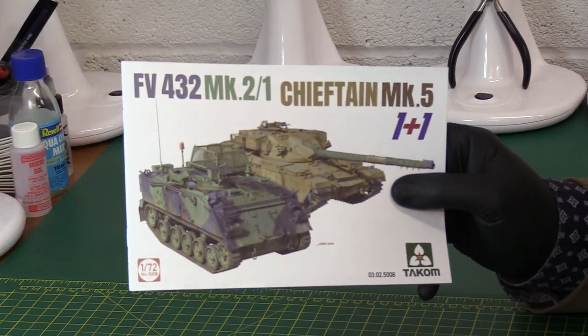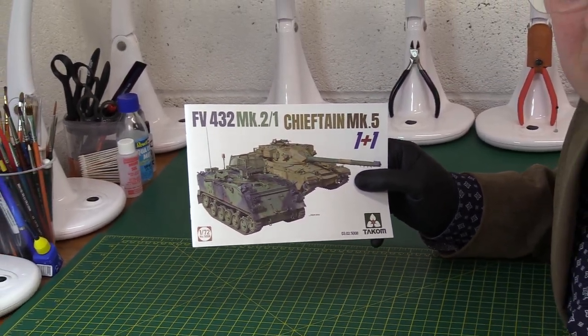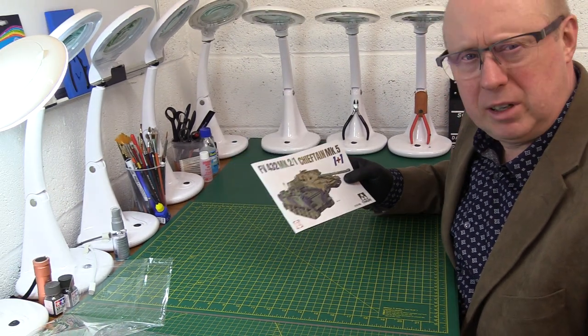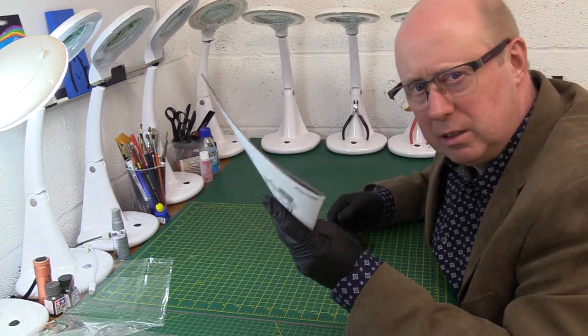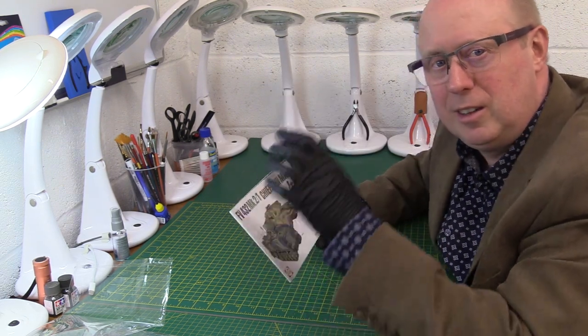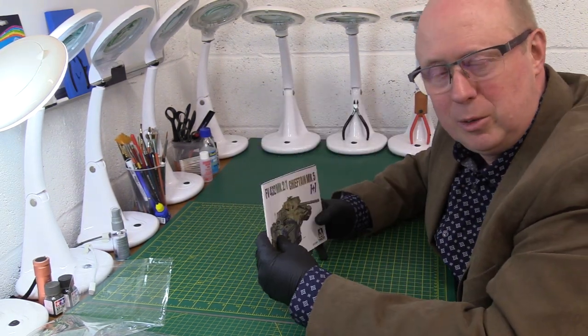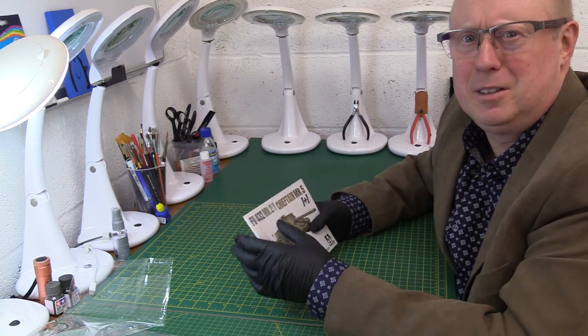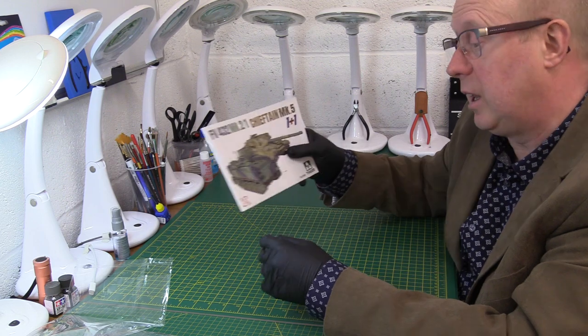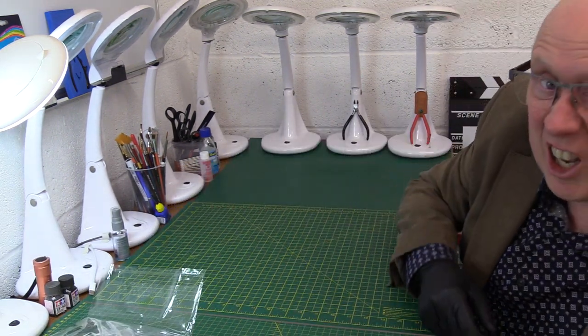The instructions are quite long for a small kit — 1/72 scale armour — but it's quite impressive. I think that's one of the best instruction manuals I've seen. It'd just be nicer if they clearly labelled the Chieftain sections separately from the FV432 sections, as they carry on as if it's all one kit, which is a bit confusing. But the visual images are very clear.